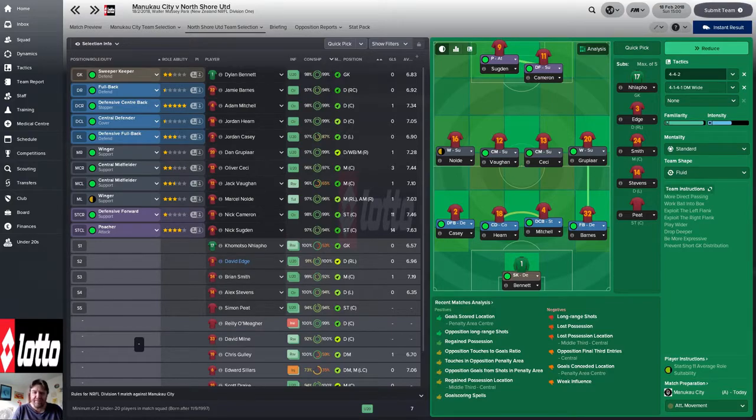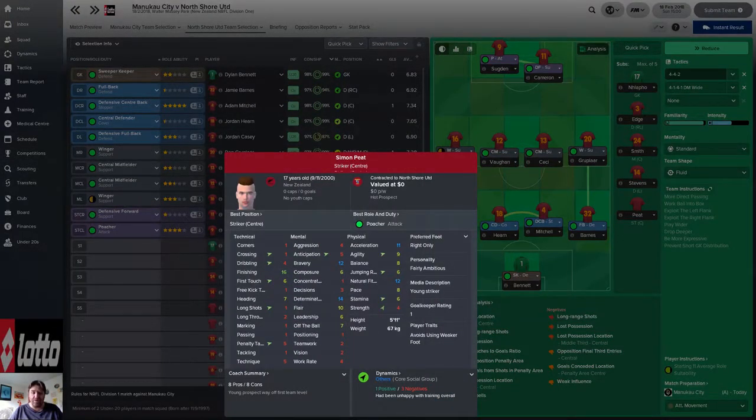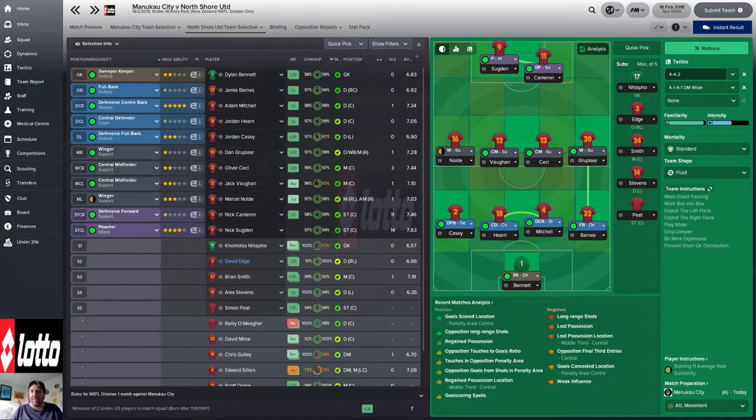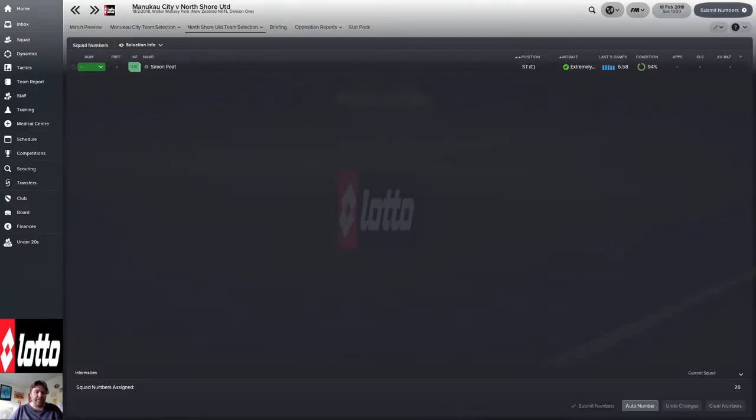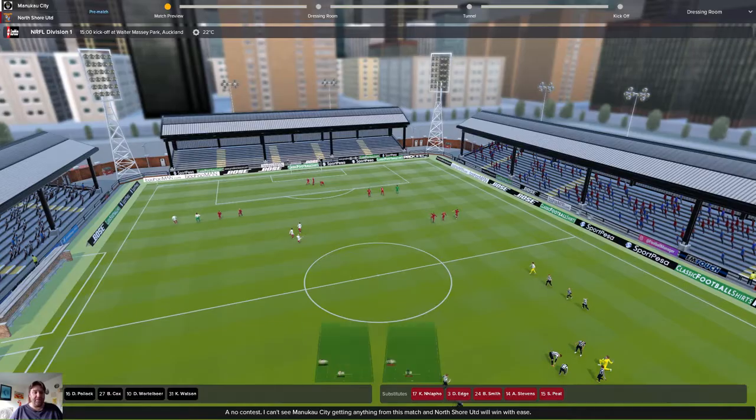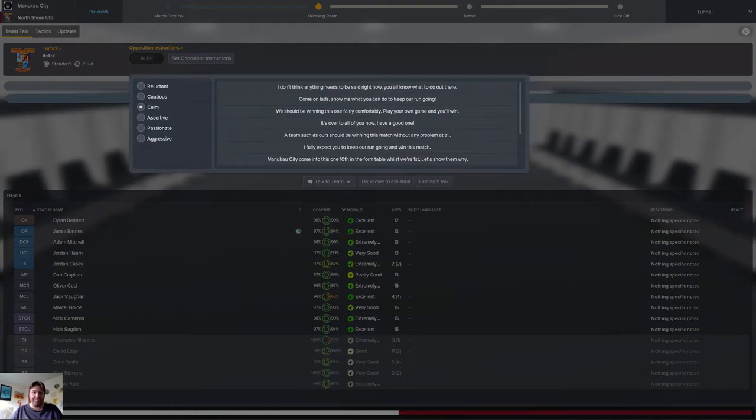Our substitutes: David Edge — who'd been playing on loan from Waitakere — is on the bench and can cover right. Smith drops to the bench because of Vaughan coming back. Stevens is there as left-back cover, and Simon Pete is the new striker from the under-20s — just a 17-year-old kid, but look at that finishing: 16. We'll see what happens if he gets some game time. Standard mentality and a fluid shape today. We'll assign him squad number 15, then let's get into it.